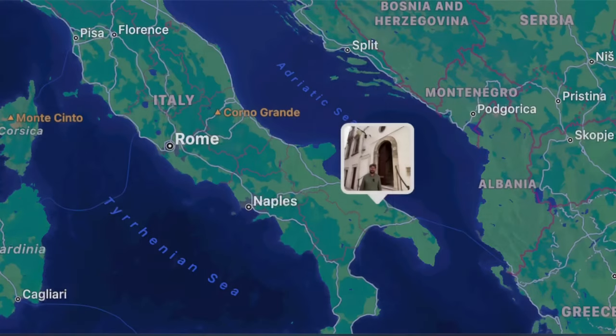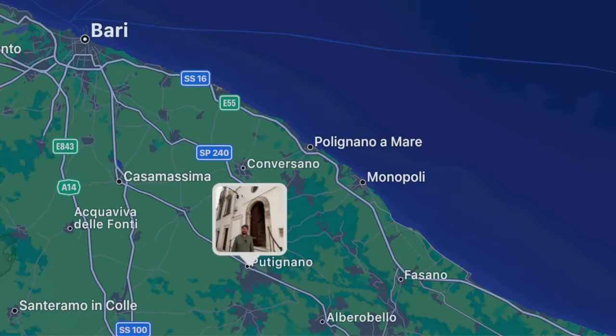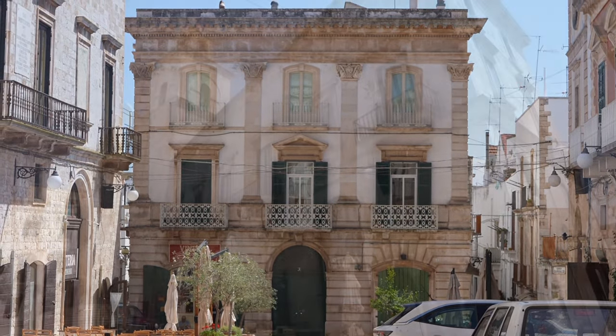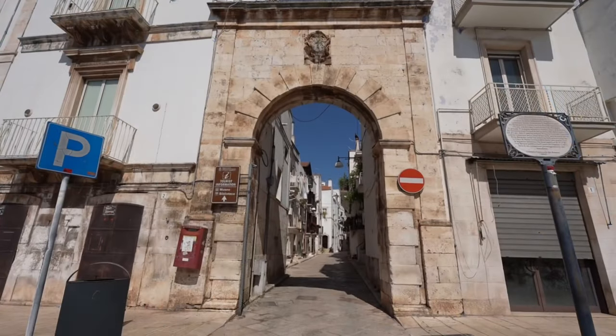Hello there, here we are in the beautiful region of Puglia. Today we are in the town of Putignano, a very cute town located in between the two main airports — Bari Airport and Brindisi Airport. It's actually less well known than some of the other towns, and often that means they remain more authentic than some of the other towns that have become more touristic.